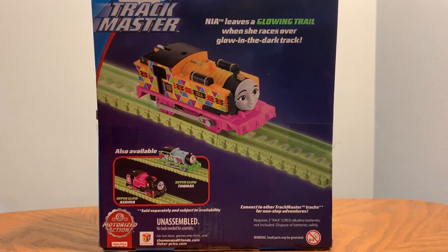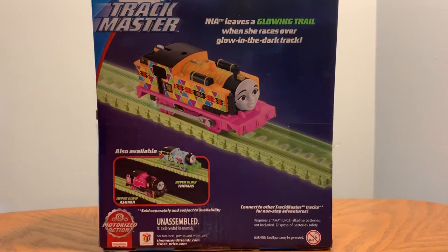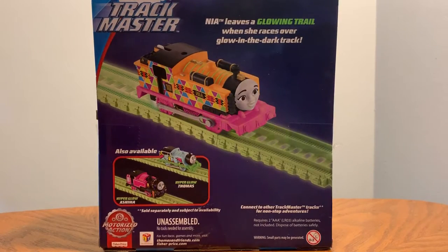I know Percy actually has a glow in the dark version, but I don't think I've seen him anywhere yet. Unless I have Percy — actually, I don't remember if I got Percy or not, but I might have gotten Percy. I'll have to check. I'll go in the wikia and see what Percy looks like and see if I actually got him, cause I usually remember trains that I got by looking at the design — I just memorized the designs of the trains.